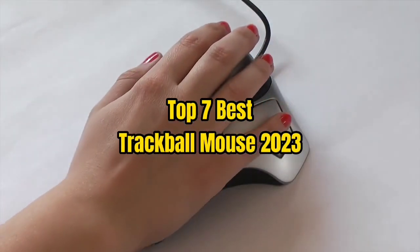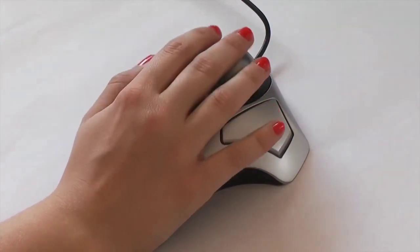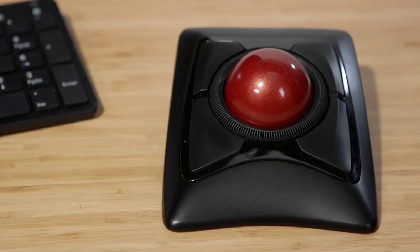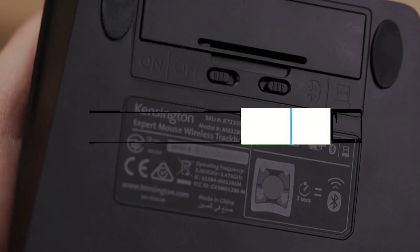Top 7 Best Trackball Mouse 2023. Through extensive research and testing, I have put together a list of options that will meet the needs of different types of buyers. Whether it's price, performance, or particular use, we have got you covered. For more information, I have put links to products in the description — make sure to check it out.